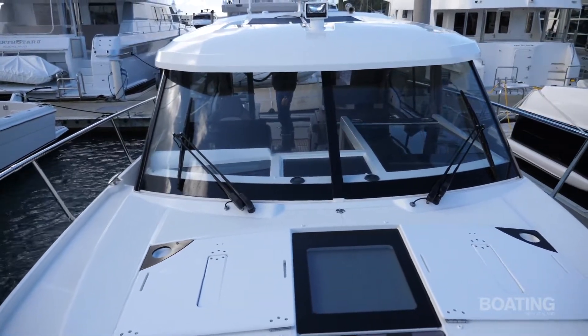Hi there, I'm Norman Holzhausen from Boating New Zealand. Today we're on the Merry Fisher 1095 from Jeanneau Yachts.